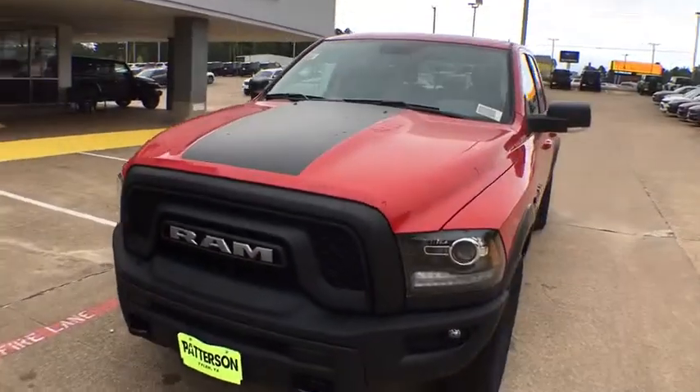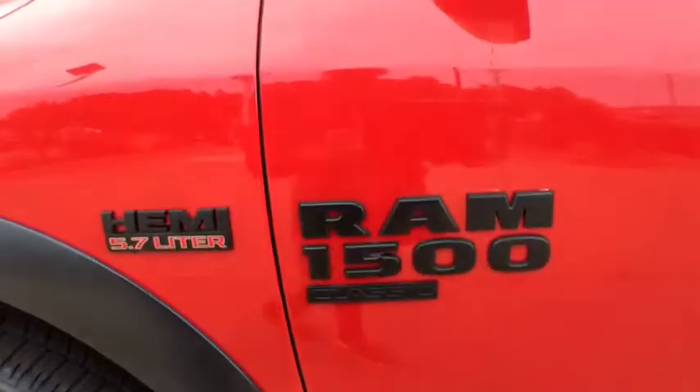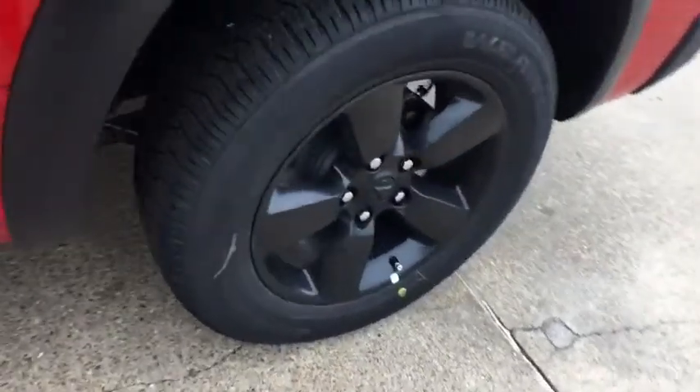Remote keyless entry, tilt steering wheel, front reading lamp, passenger vanity mirror, speed control. This vehicle offers reliability and good looks at a great price. So come in and take a test drive today.